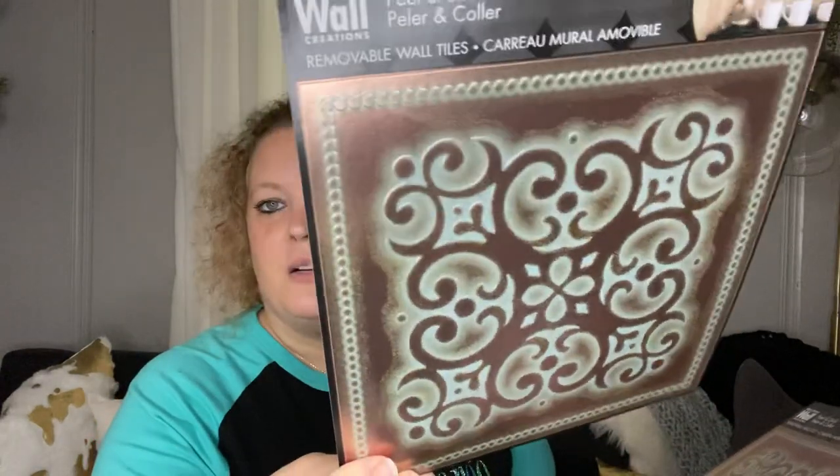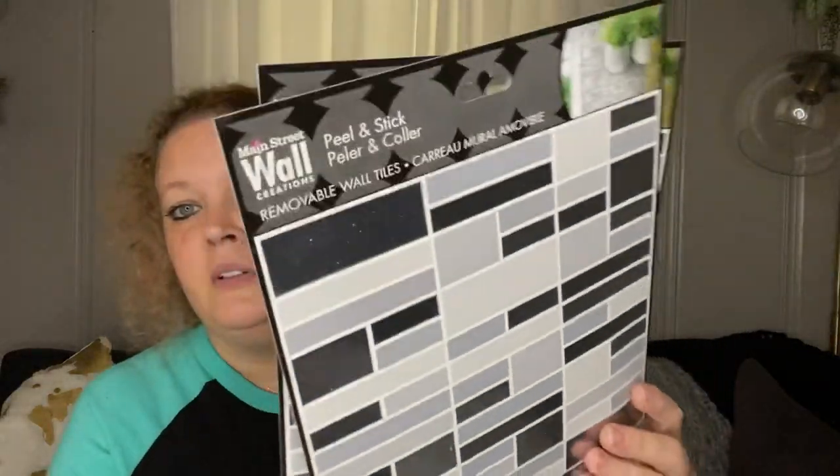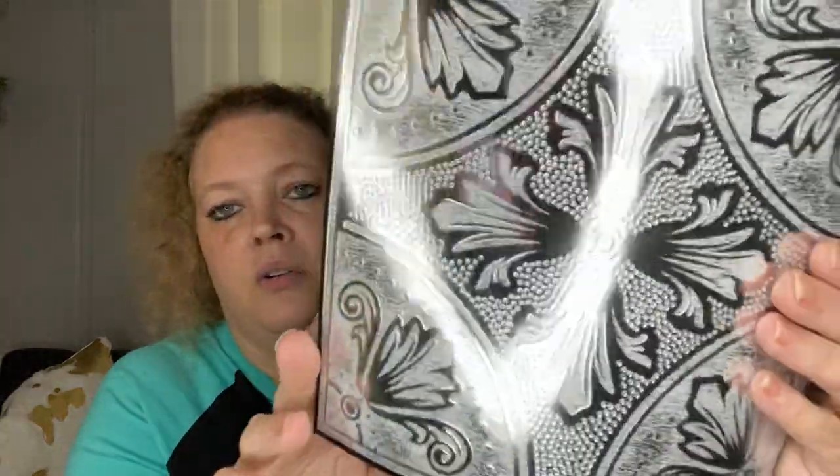Next I picked up these Main Street Wall Creations. These are Peel and Stick Removable Tiles and they are so awesome. I picked up two of them. I thought these would look really nice if you were doing a craft like making a tray — they may look really nice in the bottom. This was probably my favorite style, with the metallic in there. These are so nice. And then the last of these — this one's really pretty as well — two of those.